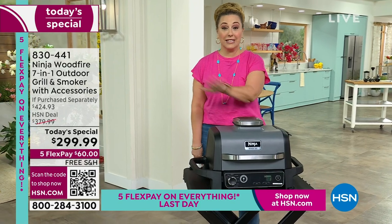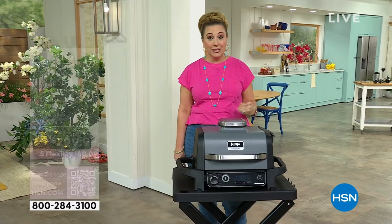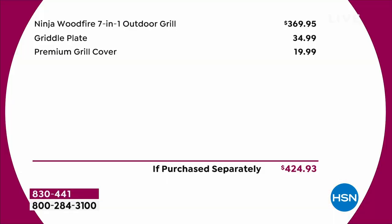If you purchase this separately, you are getting so many bonuses that this is an exclusive value. Remember, starting out with 7,000 units, I have $600 left. The 7-in-1 outdoor grill started out at $369.99, so you're already at $70 off.